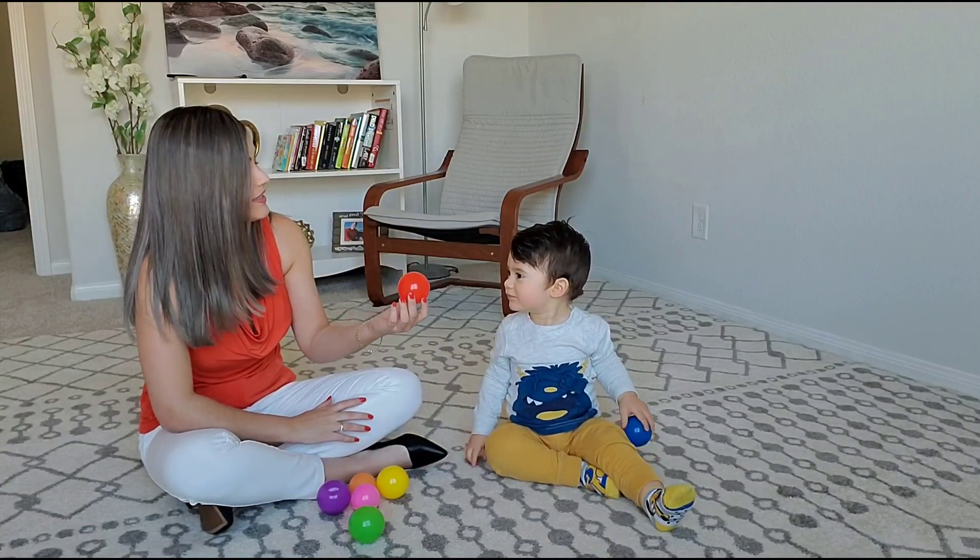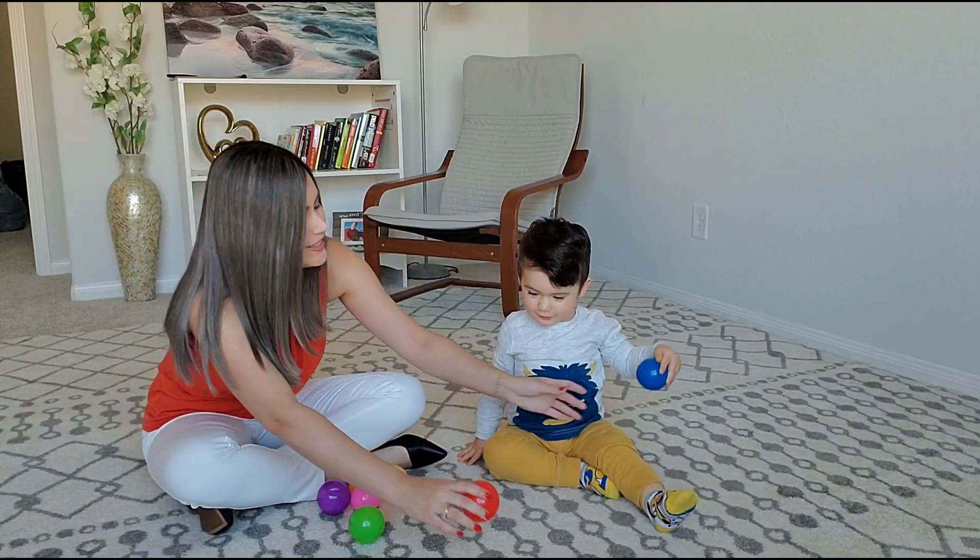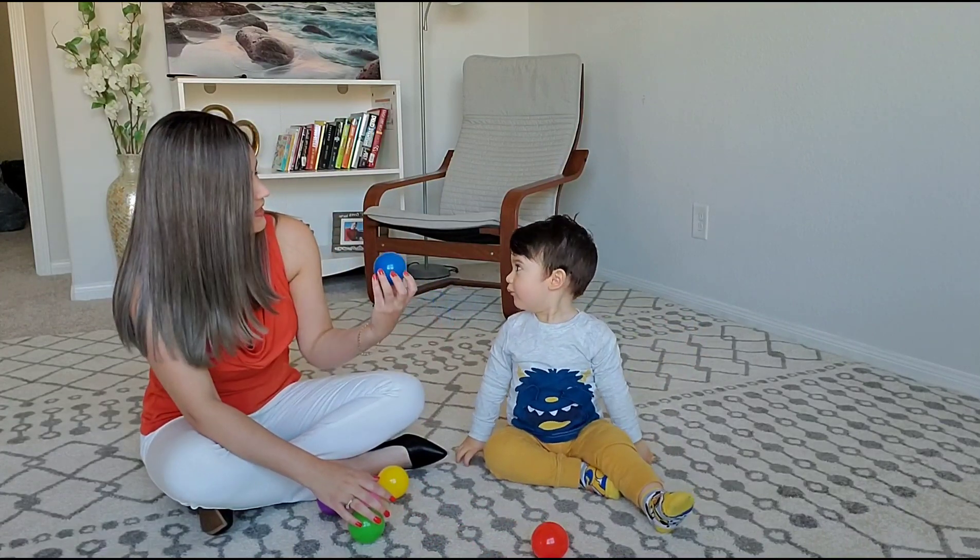Daniel, what color is this? Red. Red. What color is this? Blue.